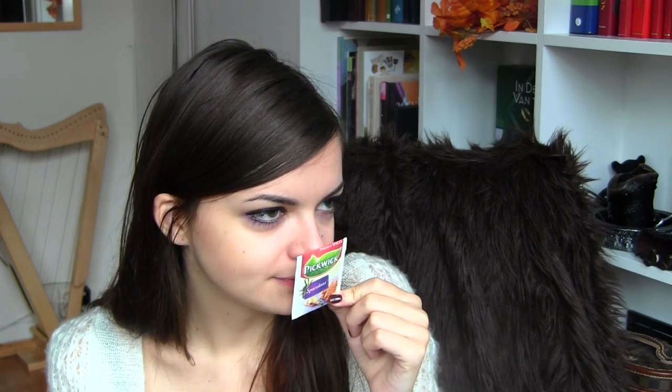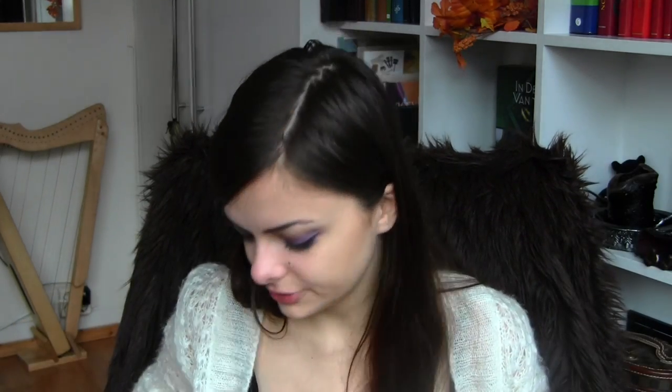Spekulaas! How do I describe this? I think this type of treat goes by the name of Spekulose in other countries. But it's a traditional Dutch cookie that is made around this time of year, especially around the feast of Sinterklaas. It is made with cinnamon and all of the cookie spices. And this tea just tastes like Spekulose and it is really, really good — it's surprisingly good. If you're Dutch and you can get your hands on this, try it out.